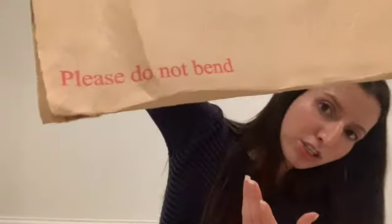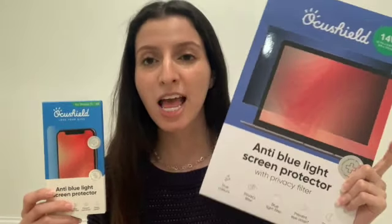So it came in this package — it has no bend instructions and once you open it, it comes in a bubble wrap package like this. I bought two anti-blue light screen protectors: one for my iPhone and one for my work laptop.